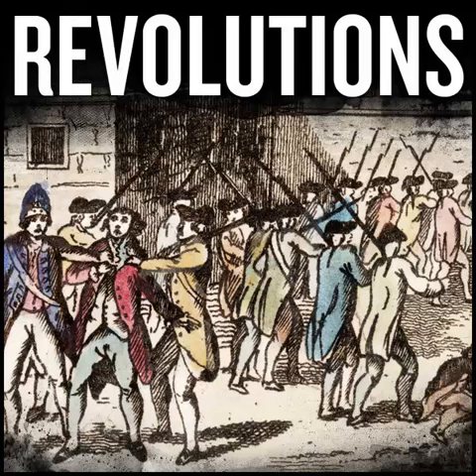The victory of the constitutionalists ended Phase 2 of the Mexican Revolution. When I return from my break, we will launch Phase 3, defined by the conflict between the Constitutionalists and the Conventionists. This break will be three weeks long, so our next new episode will be on January the 13th, 2019. In the meantime, I'll be taking a little vacation, spending some time with my family, and commencing some heavy work on Citizen Lafayette.